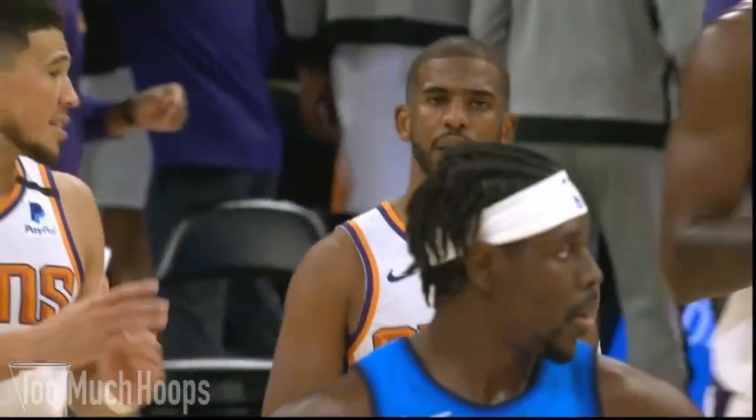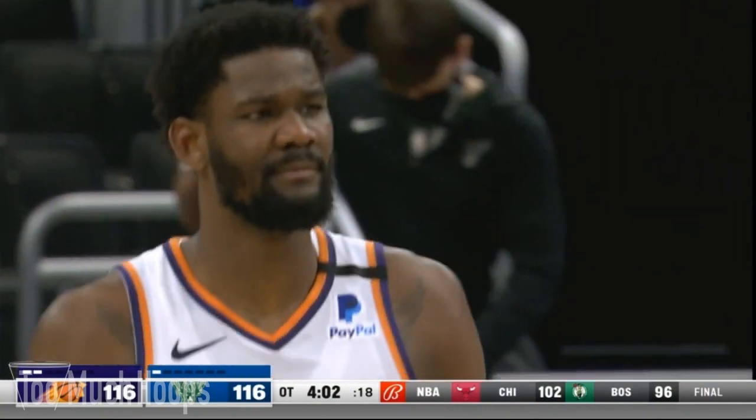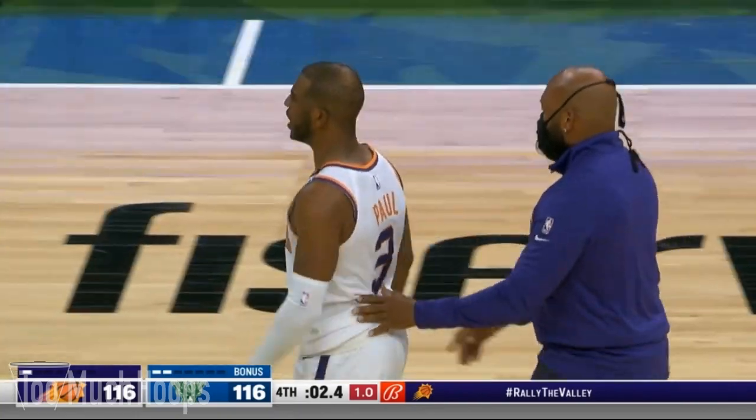Hey Hoopeds, Brad here, and today I want to talk about the Phoenix Suns offense in the fourth quarter and overtime of their 129-128 win over the Bucks. In particular, I want to focus on how Chris Paul was able to read and attack the defense, racking up nine assists in the fourth quarter alone. Let's get into it.